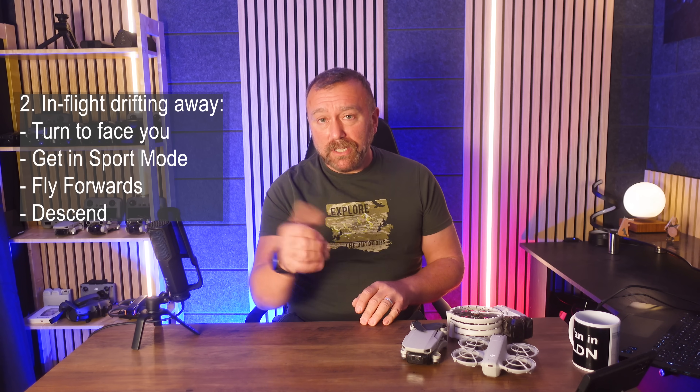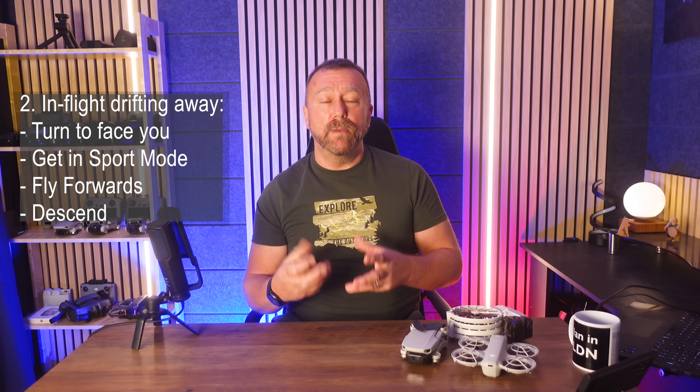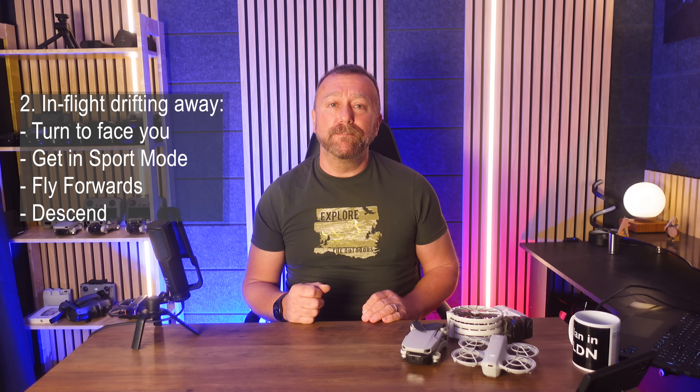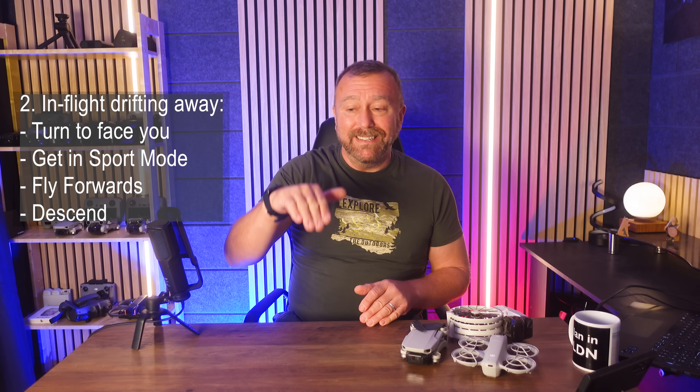Keep in mind that if you took off in sport mode with the control switch left in sport mode from the previous flight, you will probably not actually be in sport mode at all. DJI drones revert to normal mode at takeoff regardless of the switch position. So if in doubt, switch it back into normal mode for a second and then switch it back into sport mode and carry on trying to fly.